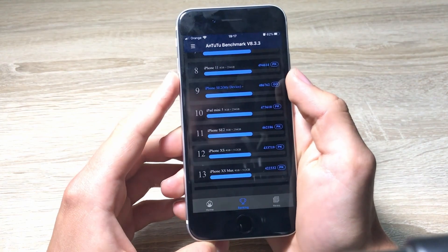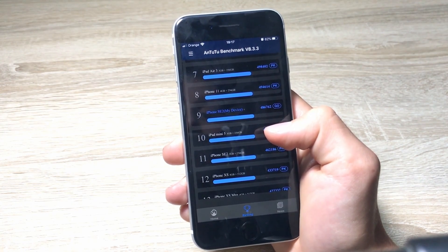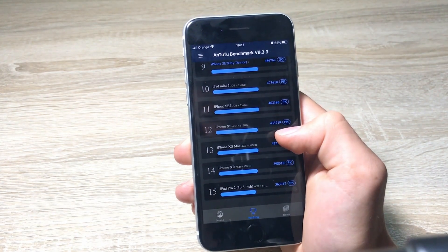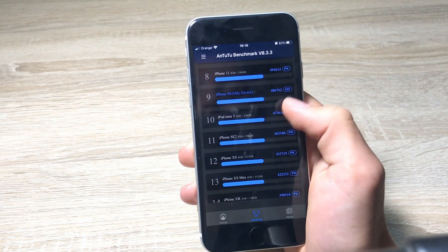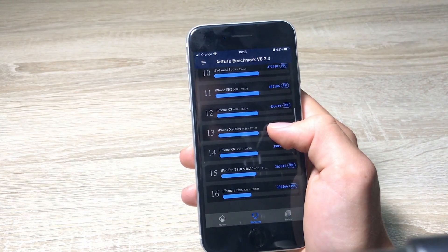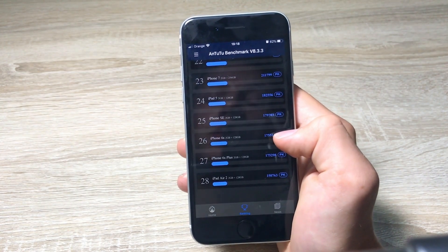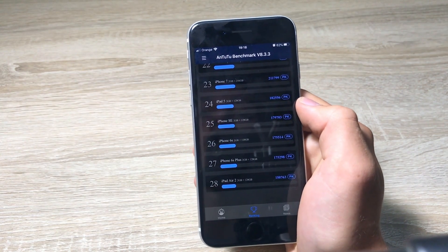The score on the iPhone SE 2nd generation is a little bit worse than on the iPhone 11 because of the one less gigabyte of RAM. But the score is still pretty high. In 11th place we got an iPhone SE 2nd generation — a different model — so somehow my iPhone SE scored better than the one used in the benchmark. Then we have the iPhone XS and some other iPhones. Scrolling down to 25th place, we get the iPhone SE first generation with a score of 179,703, which is not even half the performance of the new iPhone SE.